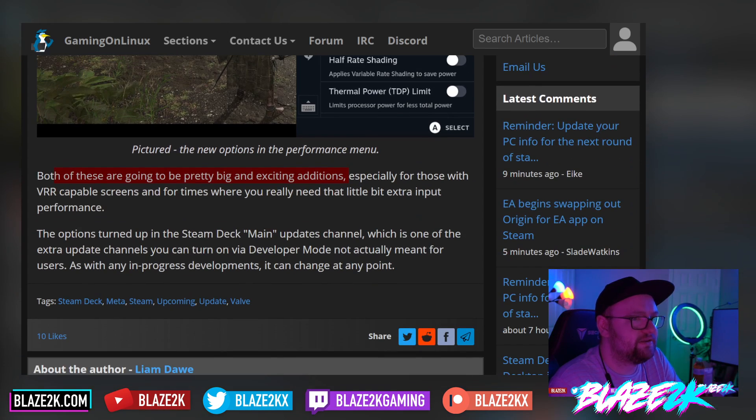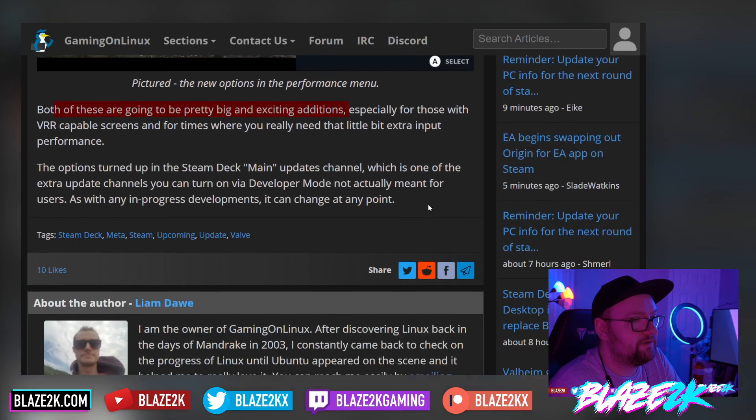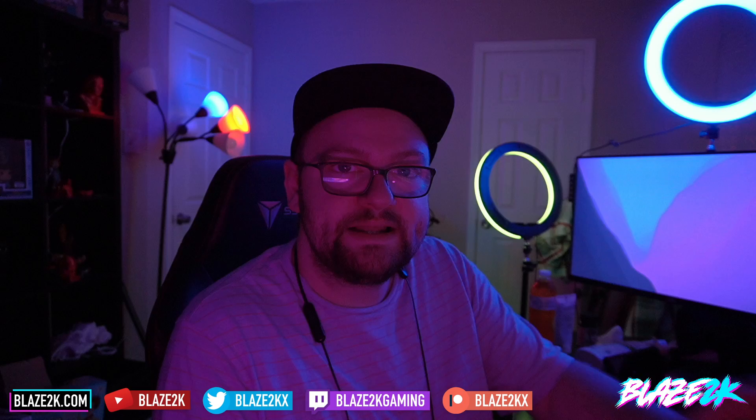I'd stick to the default user update channels like beta and preview if you want the bleeding edge. But if screen tearing is really bugging you and you want to allow or eliminate it, you can go into Steam Deck developer mode and enable the main updates channel to get access to this feature early.